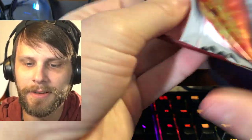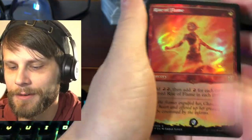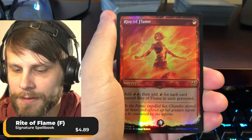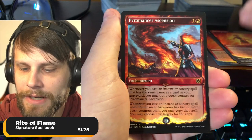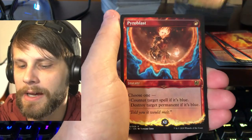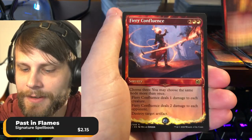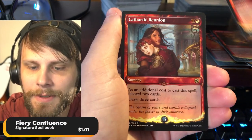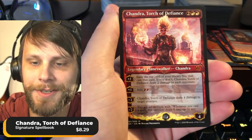Right of Flame is the foil right off the bat — beautiful Right of Flame. We've got a Young Pyromancer, of course the regular Right of Flame, so you do double up. Pyromancer's Ascension, Pyroblast, Past in Flames — yes please! Fiery Confluence, a beautiful card. Cathartic Reunion. And then the beautiful Chandra, Torch of Defiance. Look at that!